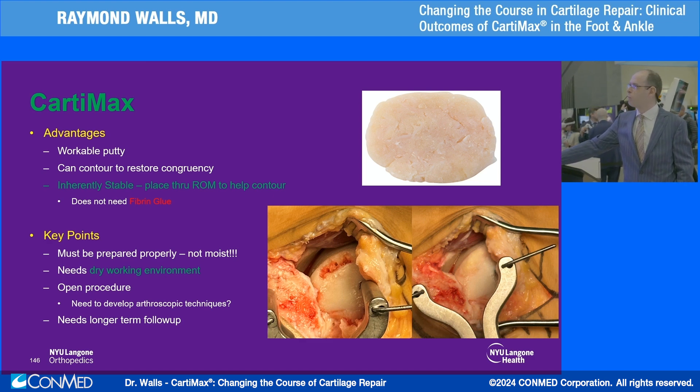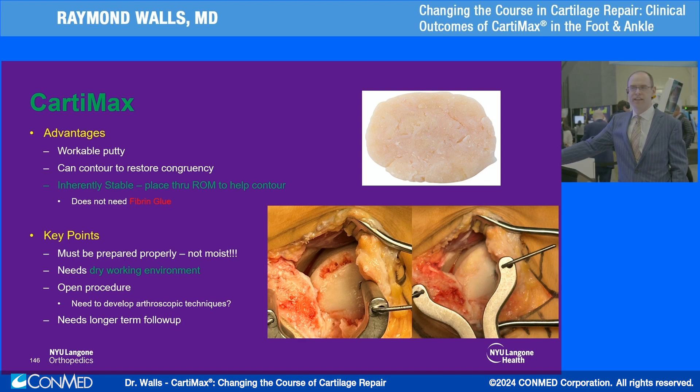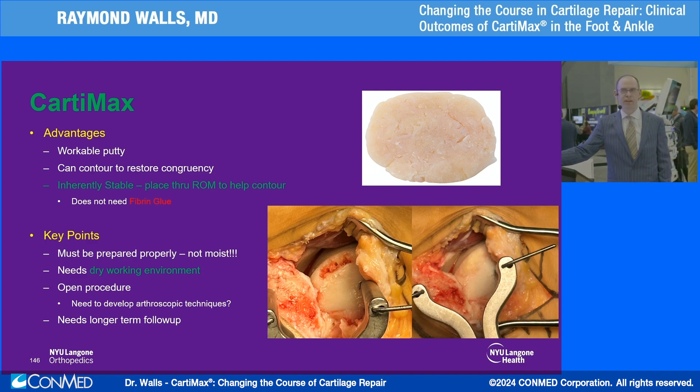I've only used this so far in open procedures, and I find it's a very easy workable putty that does not need fibrin glue — my concern with fibrin glue is that it can sometimes catch and pull off the graft in one swoop. The key is to make sure the graft is really dry, and that the working environment is very dry for this to hold position. My results are early and I've only done a few cases so far, but I'm really pleased with it, and it's something I'm keeping in the freezer to use longer term.